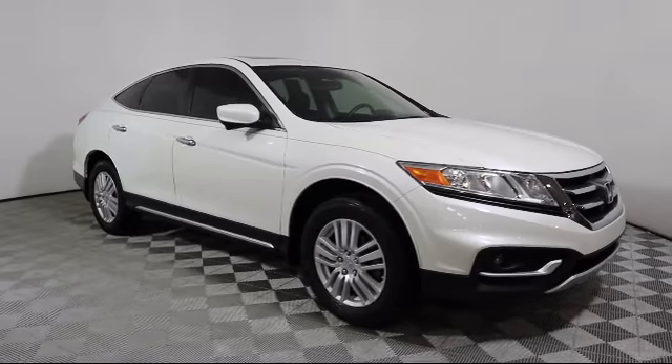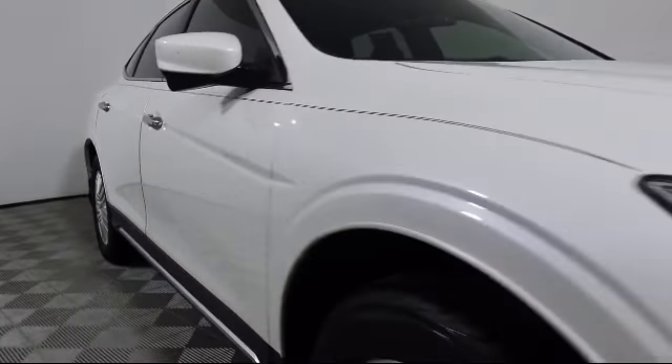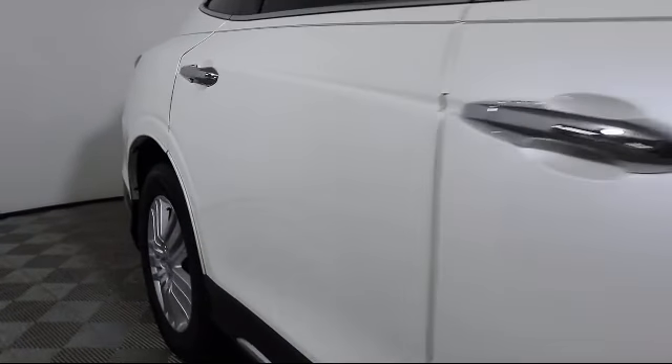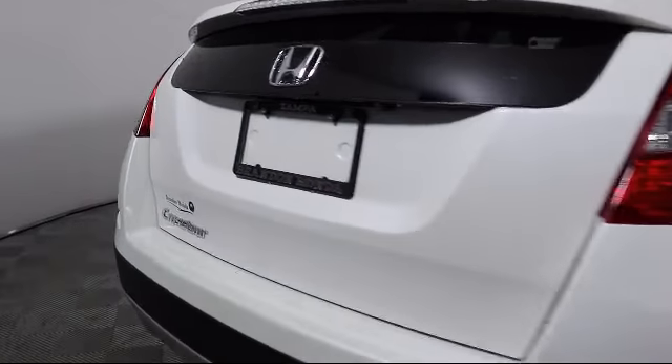It comes equipped with keyless entry, steering wheel controls, moonroof, heated front seats, alloy wheels, air conditioning, traction control, side airbags, CD player, fog lights, and has less than 55,000 miles on the odometer.